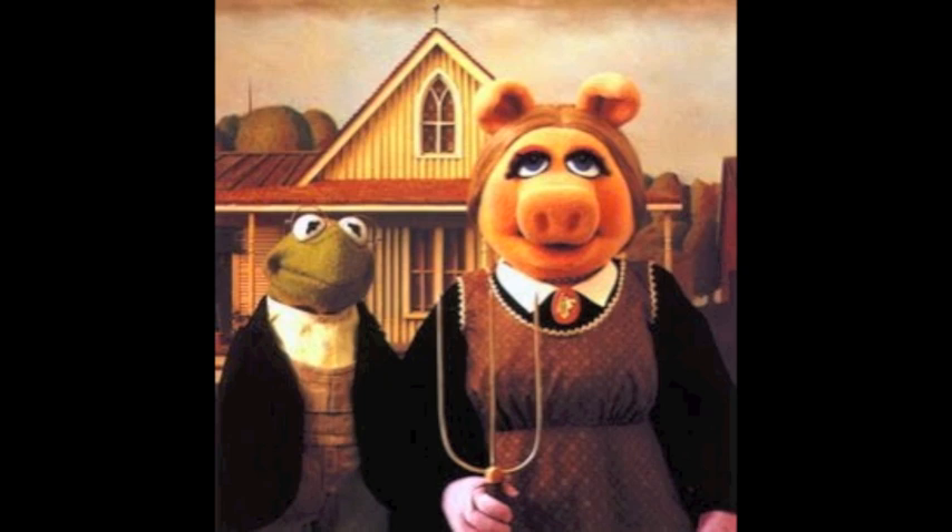One of my favorite American Gothic parodies is the parody inspired by the Muppets. In this example, the pitchfork is the same and the background is very close to the original, with a small glimpse of the farm in the background. What makes this different is that the woman role and the man role have been switched. Also, instead of the faces being of a man and a woman, they are of Ms. Piggy and Kermit. This is an excellent example of a parody.